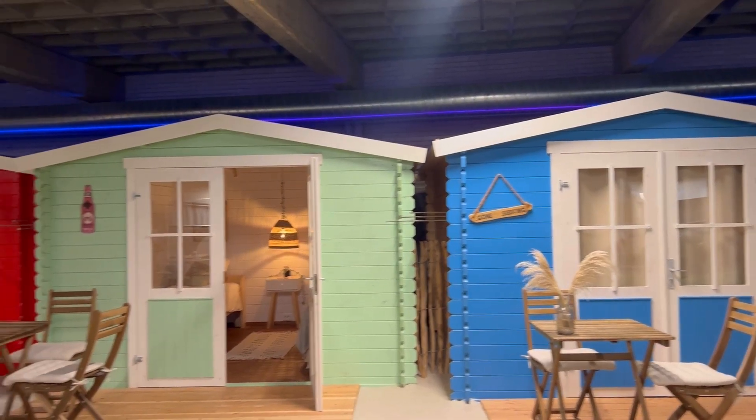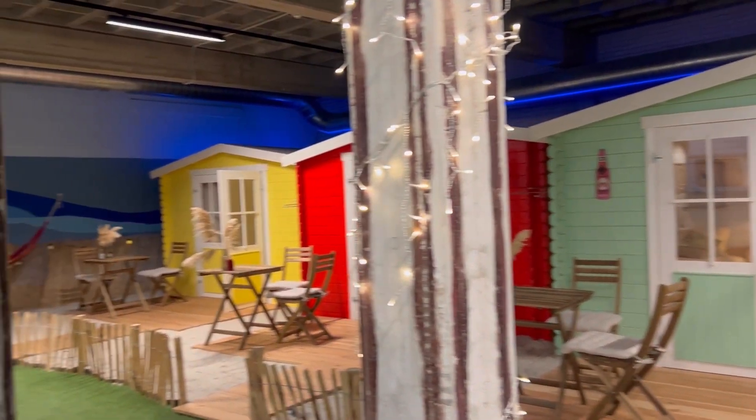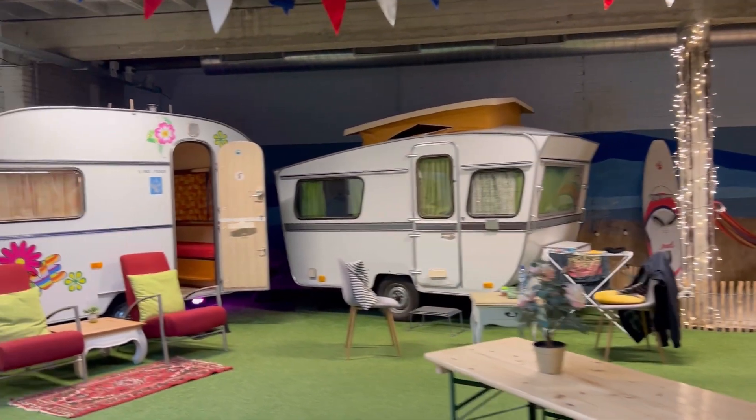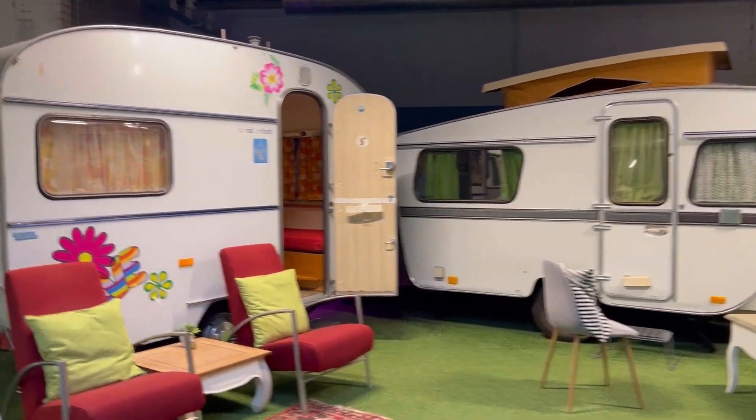Some look like houses with real sand — or fake sand on the outside to emulate real sand. It's so cool! They also have RV style campers if you're feeling a little rustic. There are variations, so be mindful when you book — you might not get the exact one you want.